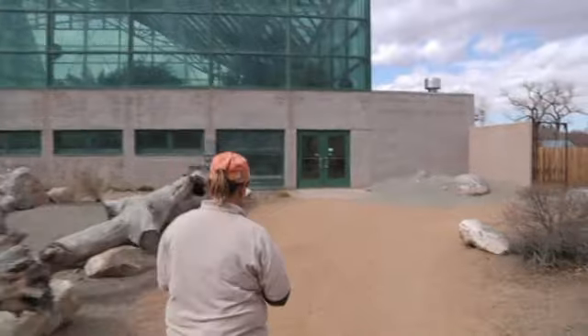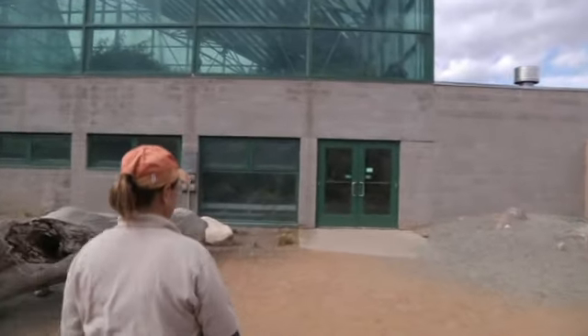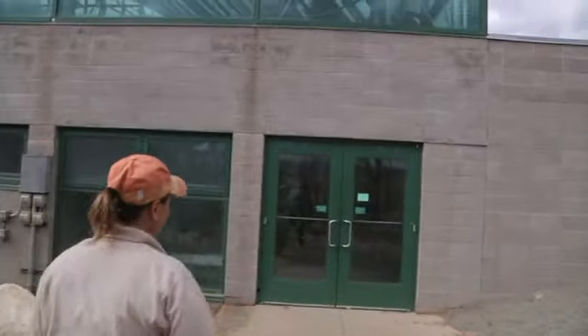I have been working here for 17 years. Lots of different gardens have been built since I've been here. We have the Japanese Garden, the Curandera Garden, and the farm. So I've seen a lot of progress over the years.